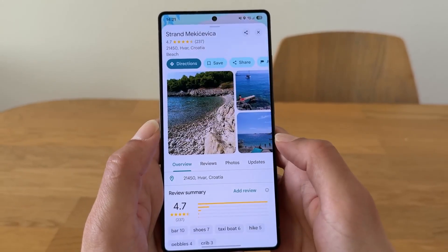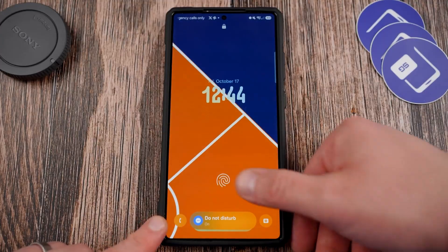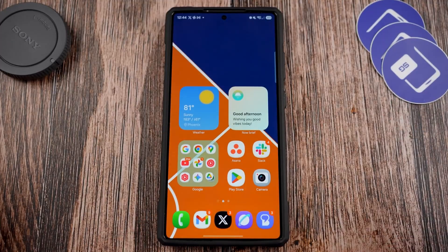The haptics engine has been re-tuned to feel more realistic, more physical. Every tap gives a soft, confident vibration that makes your phone feel premium at every interaction.